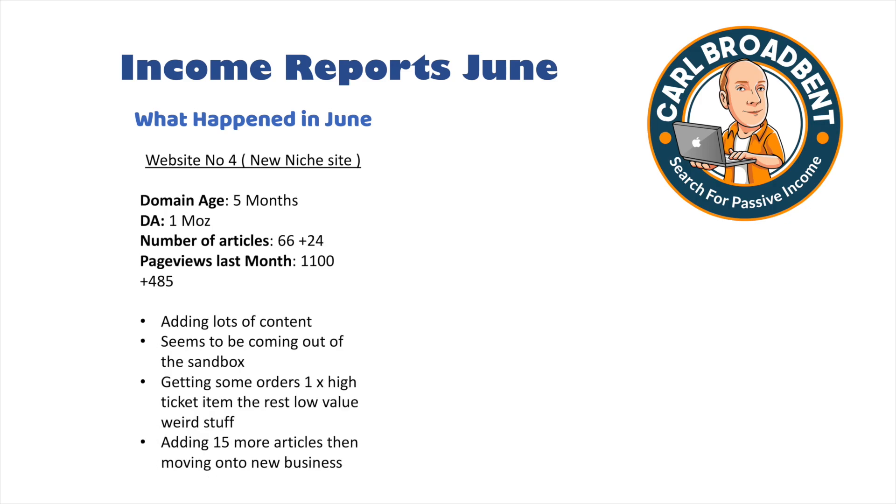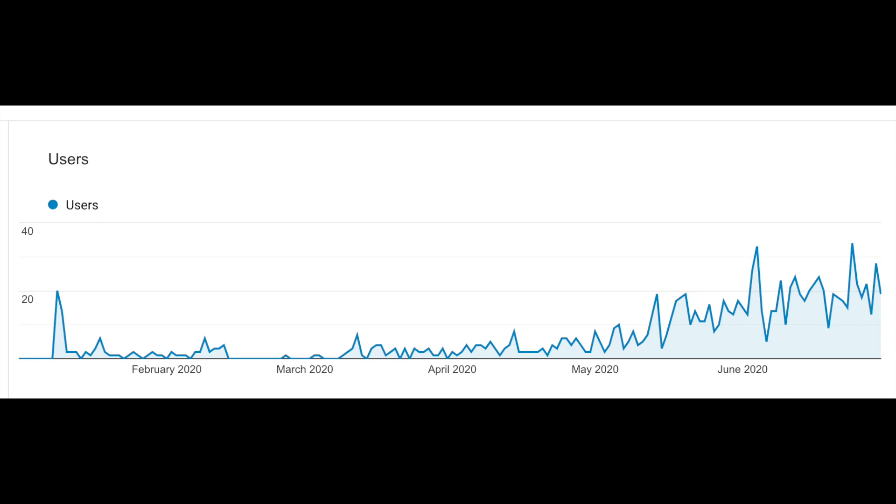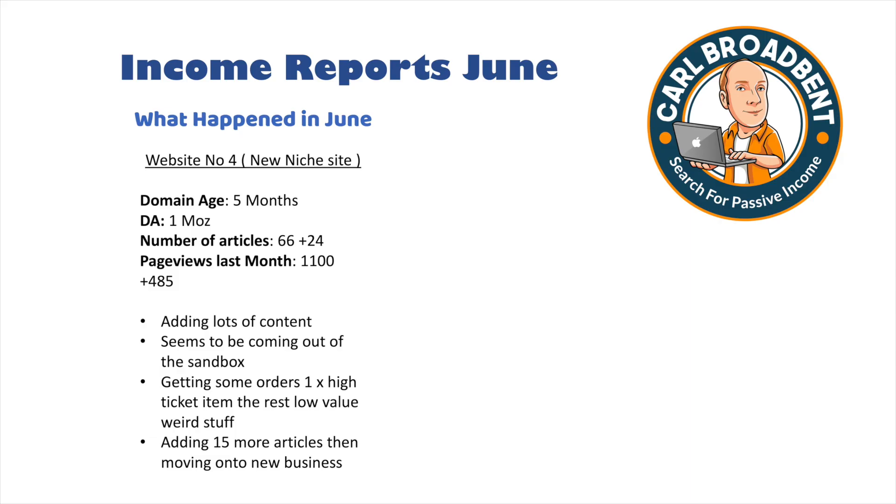Website 4 is my brand new high-ticket item niche site, five months old with a low domain authority. It now has 66 articles — 24 more added in June. It's still within the Google sandbox, with only 1,100 page views last month, but that's almost doubled from May to June. It looks like it's coming out of the sandbox, which in my experience takes around five to six months. I expect a huge jump in traffic in July and August, with big commissions on high-ticket items. I've already had one sale that made around $60, plus smaller unrelated Amazon sales.